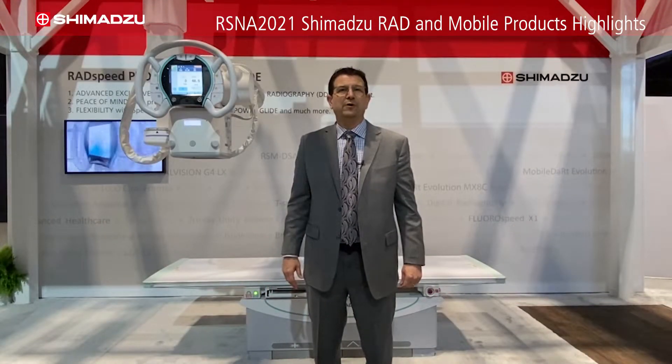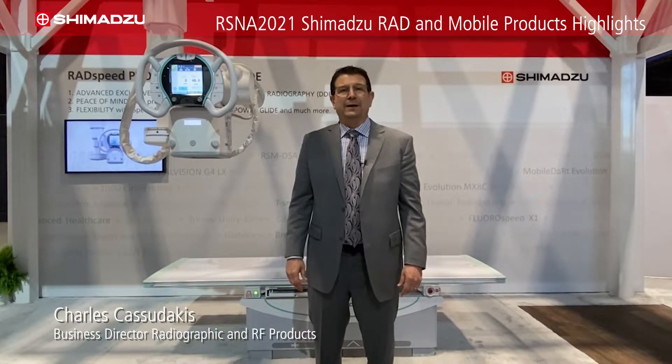Welcome to the RSNA 2021 at the Shimatsu Medical Systems booth. I'm Charles Casadecas, the RF and RAD Business Director. I'm pleased to be able to show you our RADSpeed Pro system.